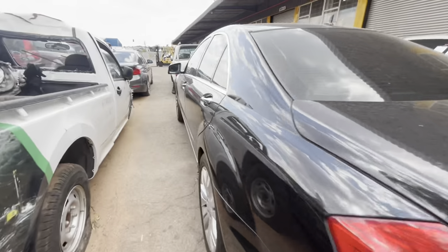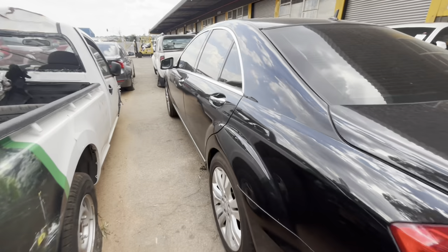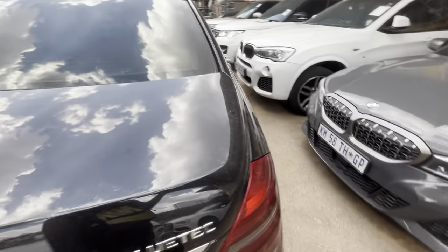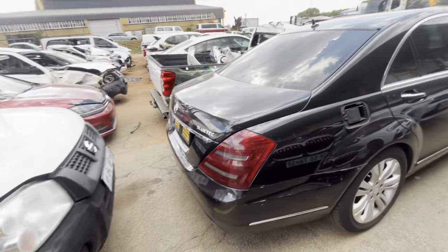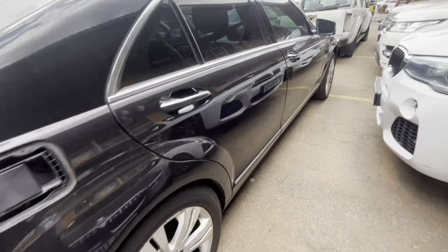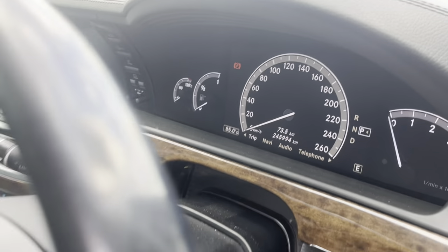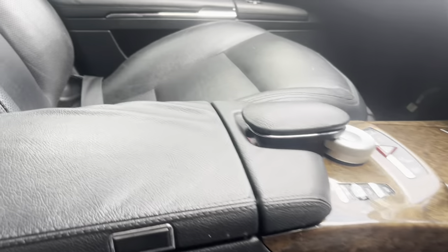I wanted to pass this car but I retracted and said wait — this seems like a BlueTec. Everything in that space is so blue. This is a 2018 Mercedes-Benz S350 CDI BlueTec. This one is presidential.